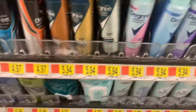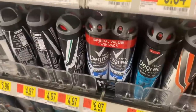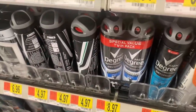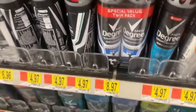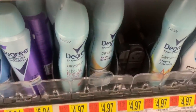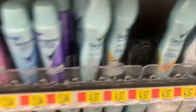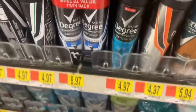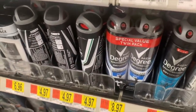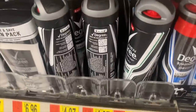Awesome deal on the Degree deodorant - buy one of the men's at $4.97 and one of the women's at $4.97. Use a $3 off two coupon from the 11-1 Unilever insert. Ibotta has $1.25 for the men's and $1.25 for the women's. Shopkick has a bundle for 1100 kicks which is $4.40 total. Just a heads up - Shopkick is glitching and not giving credit for the women's deodorant, but contact them via email and they'll fix it. It ends up being $0.04 for both or $0.02 each.